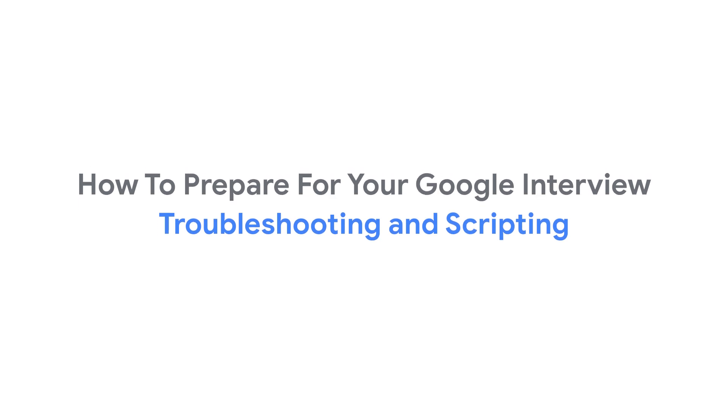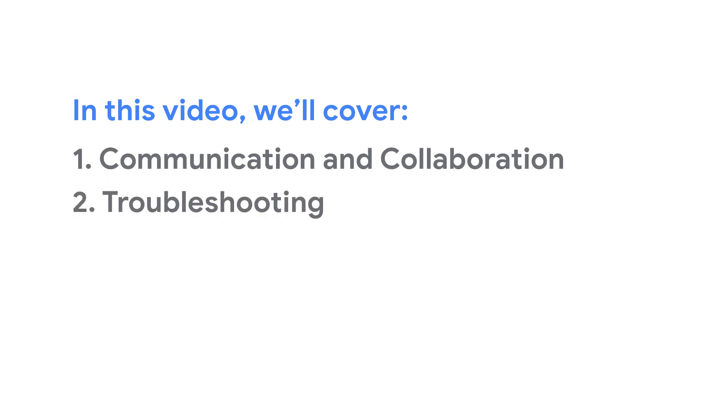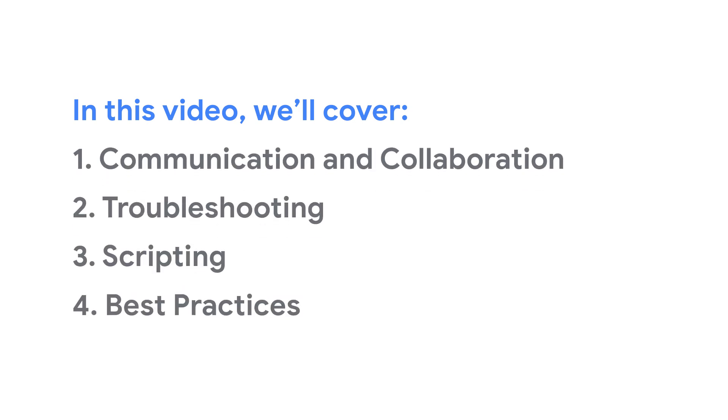You've done it. You've landed an on-site interview with Google. Congratulations. To help you out, my fellow Googlers and I are going to share our tips and advice on how to prepare. In this video, we will cover communication and collaboration, troubleshooting, scripting, and overall best practices.